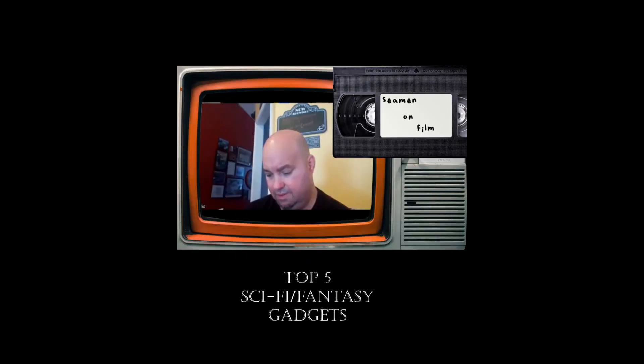Chris next. All right, so you guys ruled against me — you said the lady with three boobs in Total Recall didn't count. I'll start off with number five: the phaser from Star Trek. It kills, it stuns, and can be used as a blowtorch. If we had those phasers in the Navy, would you have to test the stun portion on ourselves to be qualified to use it? Yeah, 100%.